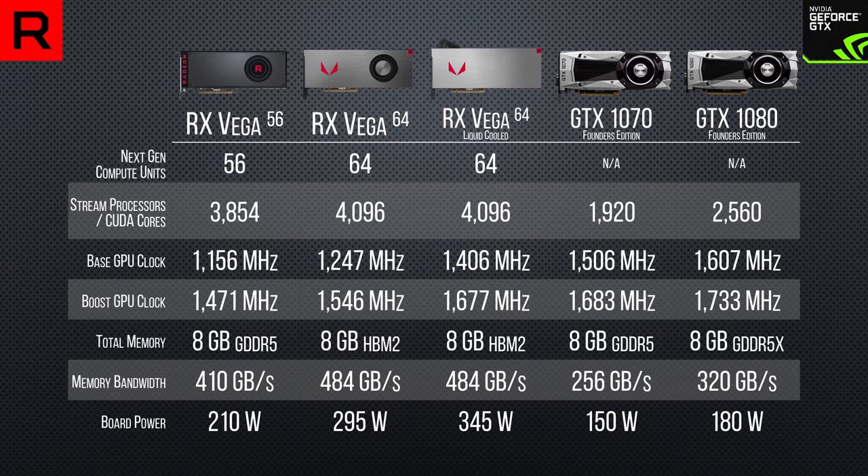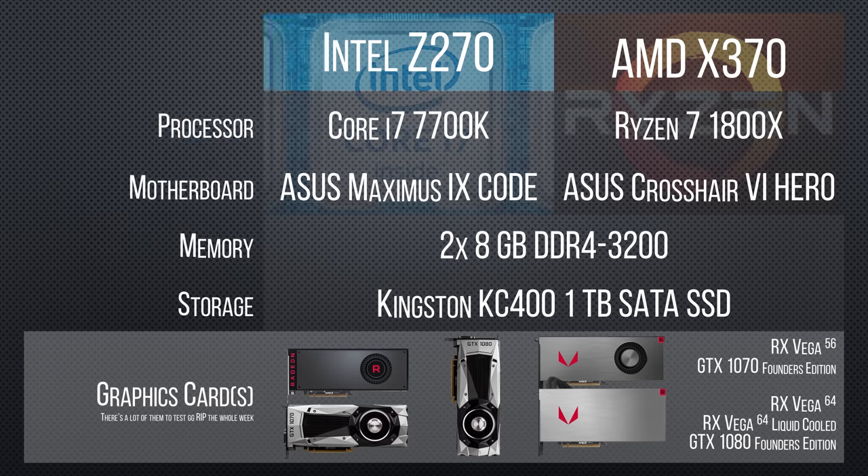Let's meet the lineup for today. We've got Vega 56, both air and liquid-cooled flavors of Rx Vega 64, and the GTX 1070 and 1080 that their pricing puts them up against. We'll be treating all three cards to our mainstream gaming platforms from both the red team and the blue team.